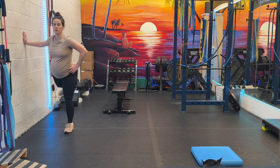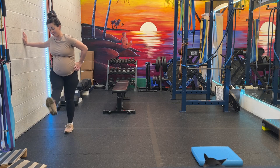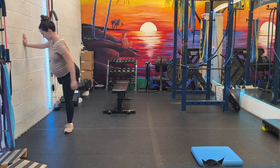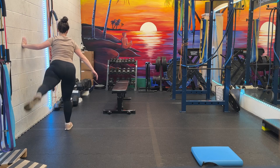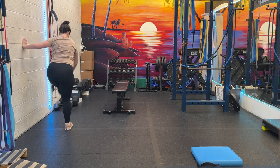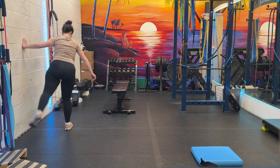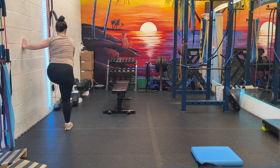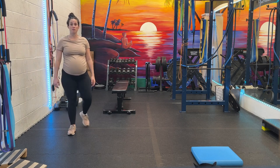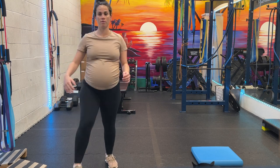All right, tell us about pregnancy. What are some of your top pregnancy tips? Well, it depends on your goal. One thing I'll say is as you get further along, your body produces more of a hormone called relaxin, which makes your muscles literally relax. So stretching, moving, and mobility is so important the further along you get.